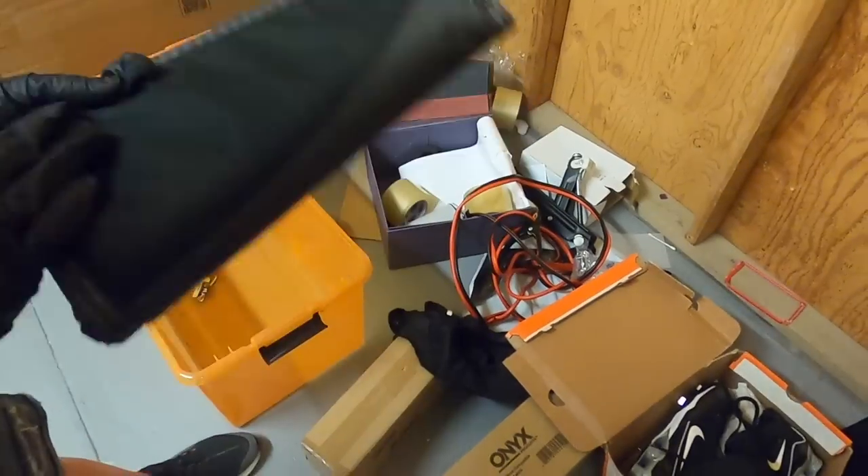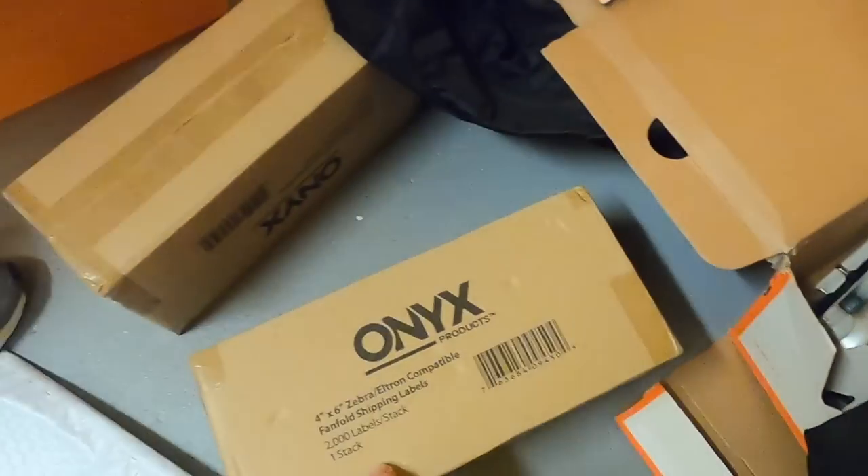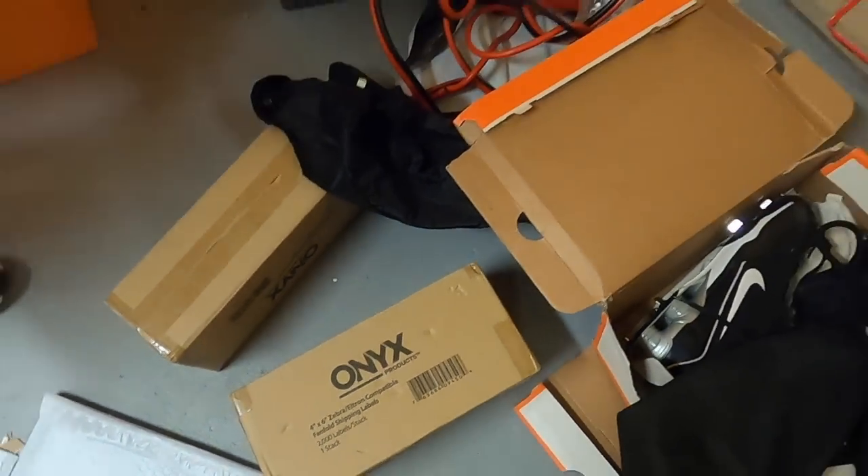What's in there? Oh dang, it did have a gun in there at one point. What is this? Oh, this is for Zebra — so they did some sort of business in here. Okay, let's get into the alcohol.